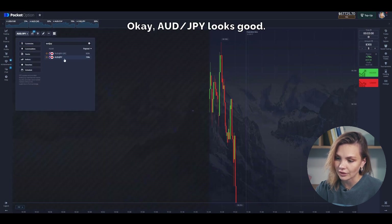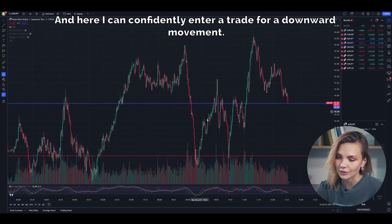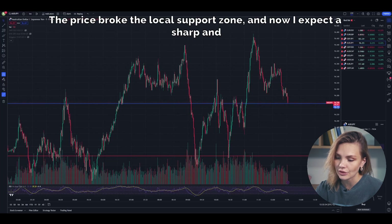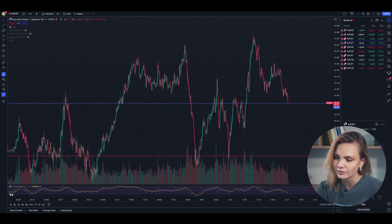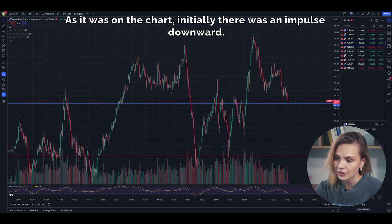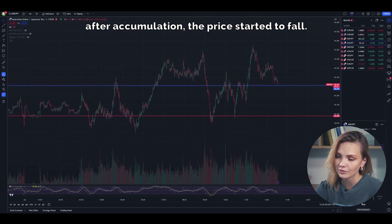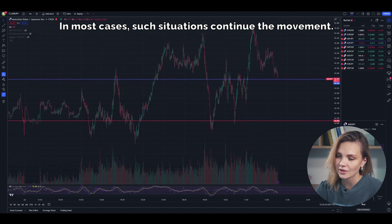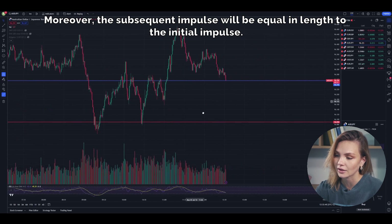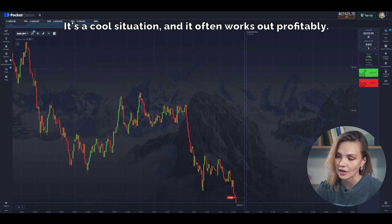Australian Dollar / Japanese Yen looks good, and here I can confidently enter a trade for a downward movement. The price broke the local support zone and now I expect a sharp and significant decline. Plus, the price has exited the accumulation zone. As shown on the chart, initially there was an impulse downward, after that there was accumulation when the price traded in a range, and after accumulation the price started to fall. In most cases such situations continue the movement. Moreover, the subsequent impulse will be equal in length to the initial impulse — it's a cool situation and it often works out profitably.